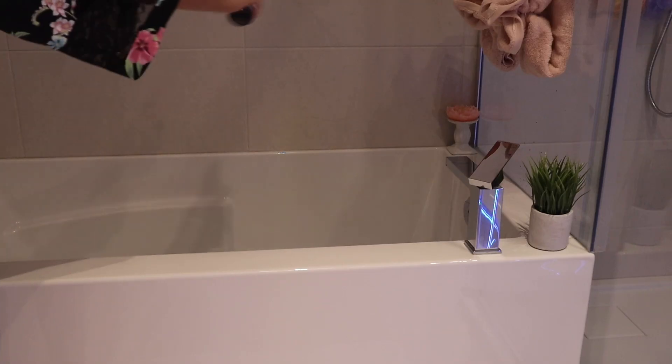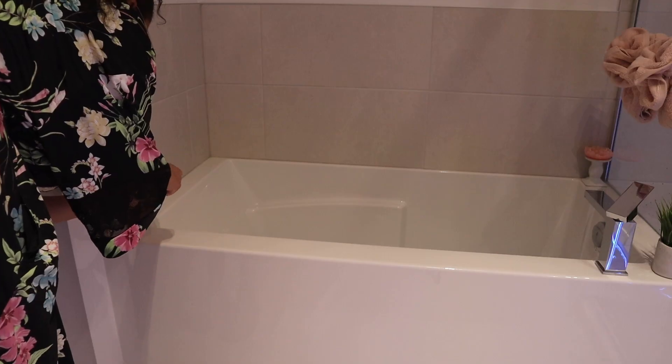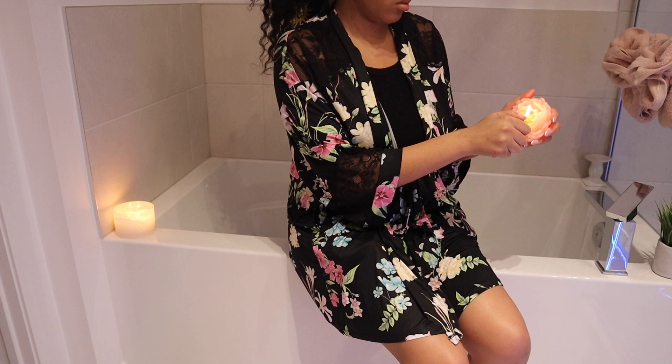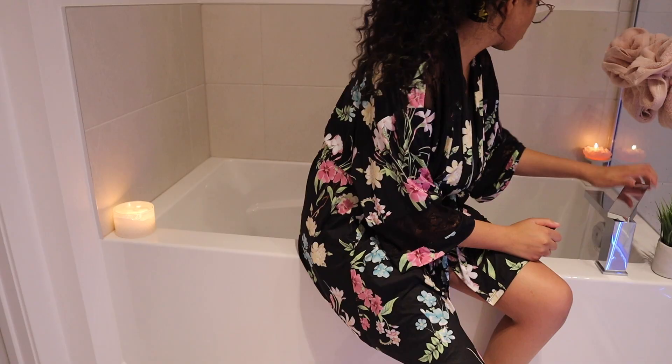I'm just using this lavender bed and pillow mist. This is just going to help you relax. You guys know lavender is excellent for relaxation. And look at this beautiful pink kind of flower — I don't even know what kind of flower this is supposed to be, but I just thought it was so cute and it fits the aesthetic of the bathroom.